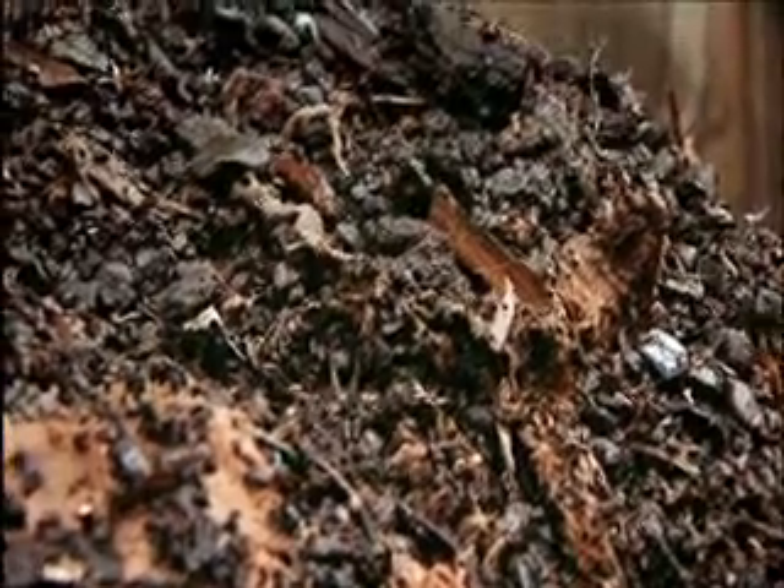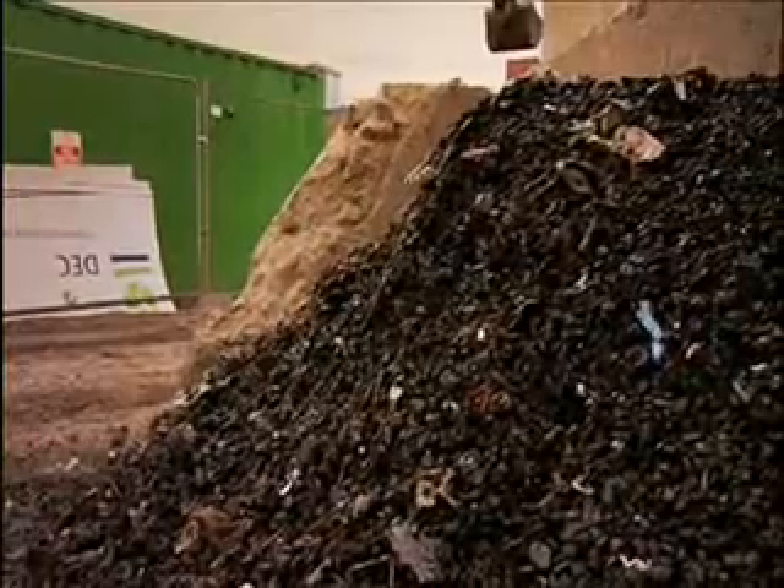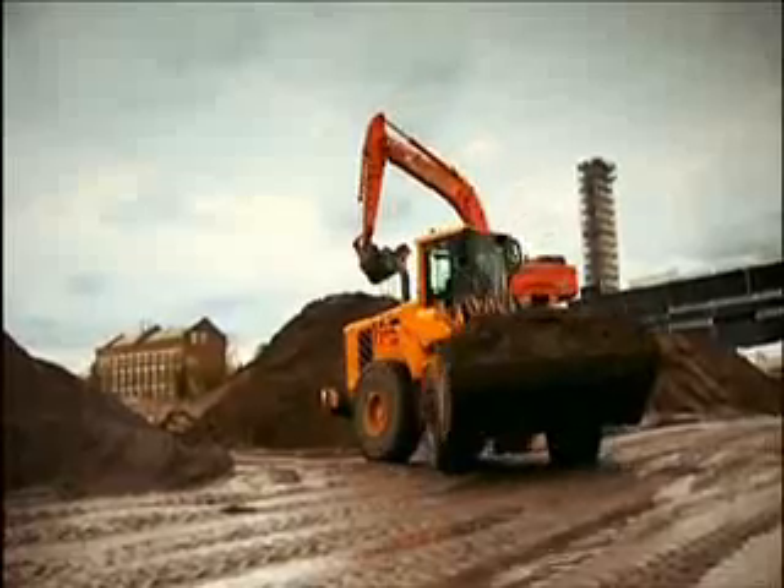Instead of millions of tons, only a fraction of contaminated soil had to be sent to landfill. And mounds of clean earth could be transported for use on site.